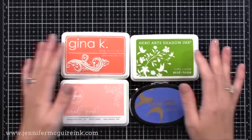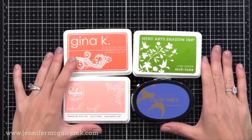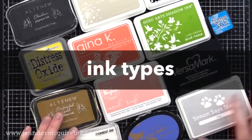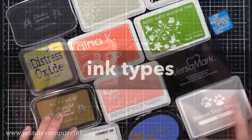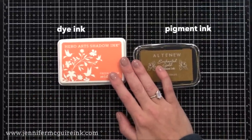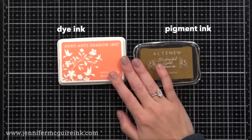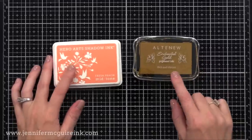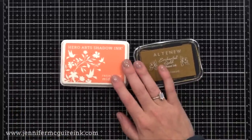I'll be sharing some tips at the beginning of this video that will be helpful no matter what type of ink you like, and then I have some specialty inks I'll talk about later. In general, there are two popular types of inks: dye inks, which I use the most, and pigment inks. But there are also many specialty inks, hybrid inks, and more. It all really boils down to dye and pigment, and understanding the difference between those.